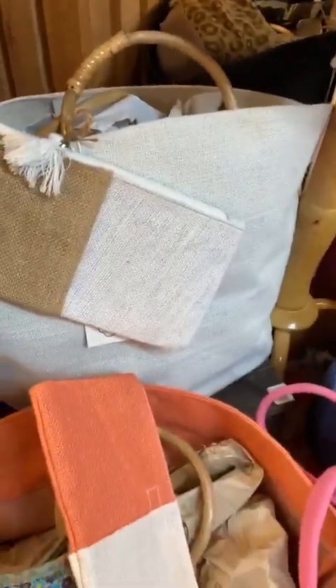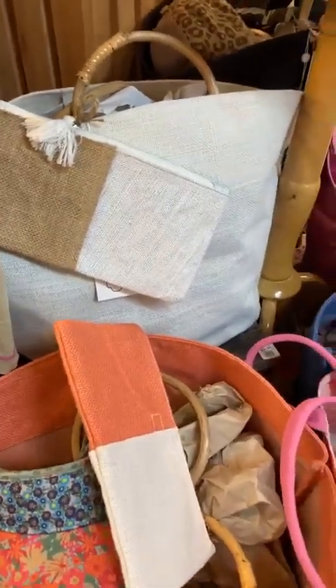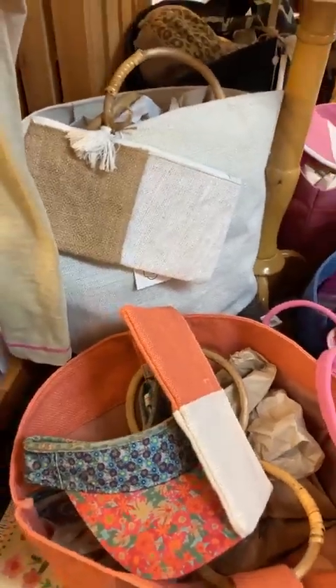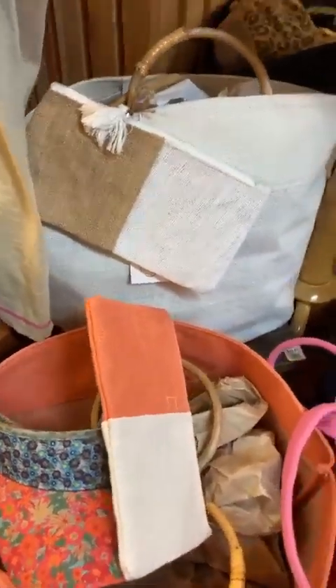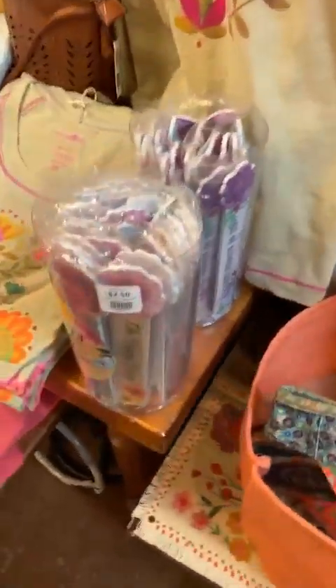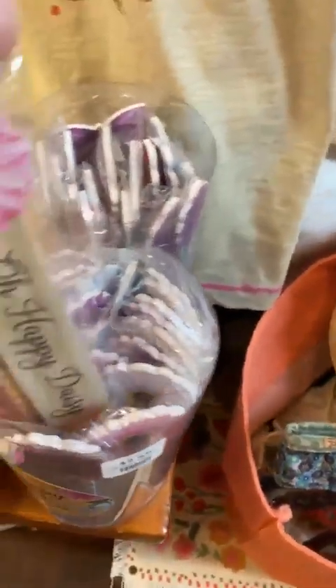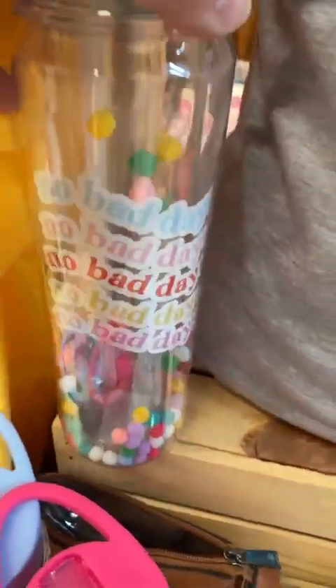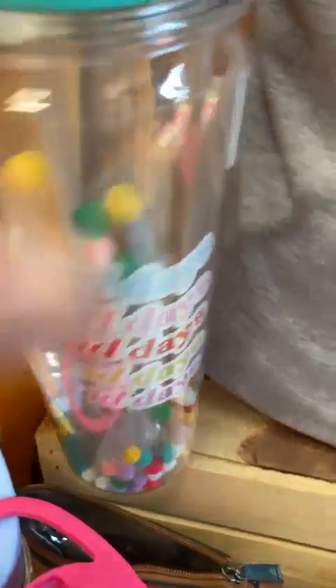We've got those in lots of options. We've got a good selection of little pop-up car trash cans, and we have lots of fun little things to put in there — fingernail files, a crossbody, a cute cap, and some cute tumblers that look like they've got pom-poms in them. Really cute stuff.